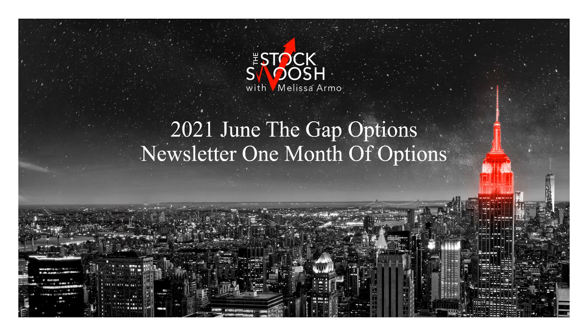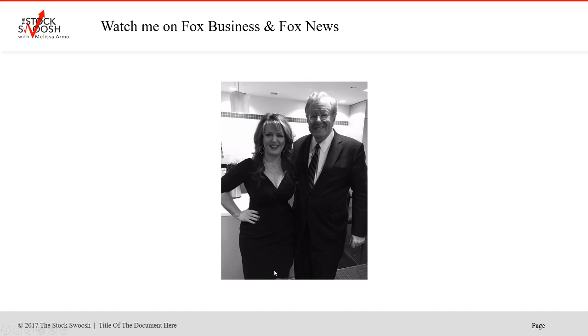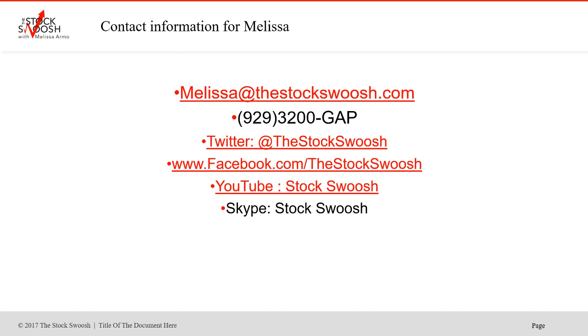So this is a whole month — I'm going to go over all the trades. If you have questions, you can email me at melissa@thestockswoosh.com, call me at 99-3200-GAP, or follow me on Twitter, Facebook, YouTube, or Skype. If you want to sign up for the GAP Options newsletter, go to my website www.thestockswoosh.com. The newsletter is $69.99 a year and you can sign up at any time.